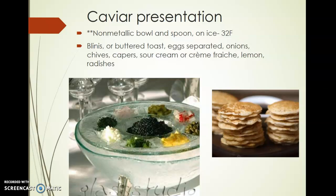When presenting your caviar, it's important to have a non-metallic bowl, as the caviar will react with stainless steel or aluminum. Use a glass bowl served on ice to keep it under 32 degrees, and your spoon also has to be non-reactive. The common items it is served with are Blinis — buckwheat pancakes as your base — or buttered toast, separated cooked egg whites and yolks, onions, chives, capers, sour cream or crème fraîche, lemon, and radishes.